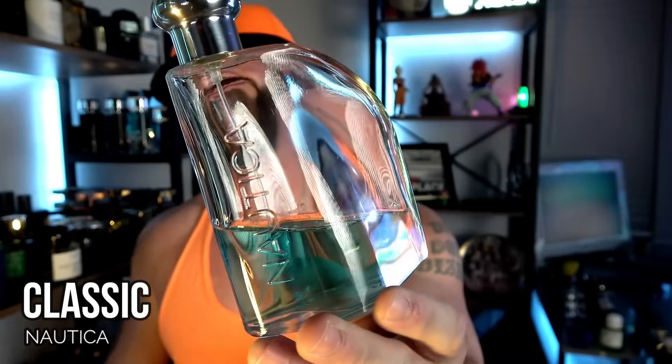Last but most certainly not least from my rotation: the greatest of all time — Nautica Classic. I wore it just last night before recording this. It's still basic, still nothing special — it's a nostalgia pick for me. You can still get it for around 12 bucks online; it's a safe blind buy. Just know it's a shell of its former self. It used to be a bit more floral and woodsy with more depth and character; now it's more of a generic saltwater fragrance that doesn't last much beyond two hours.